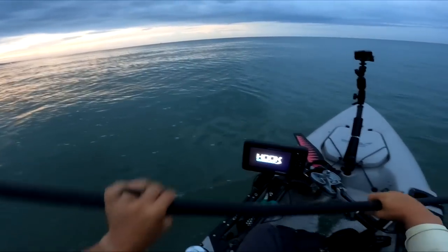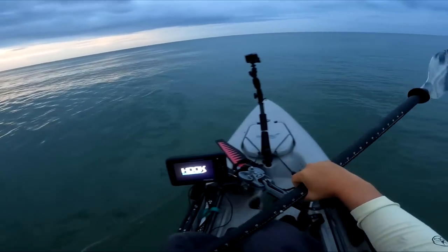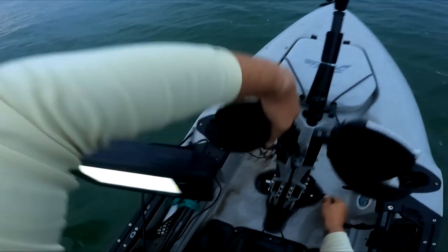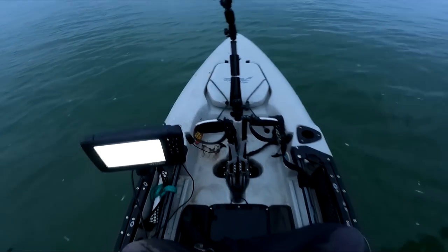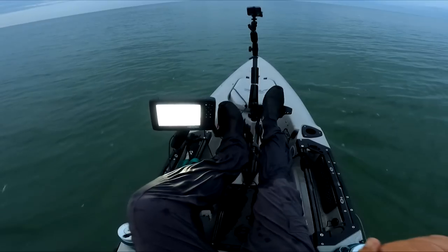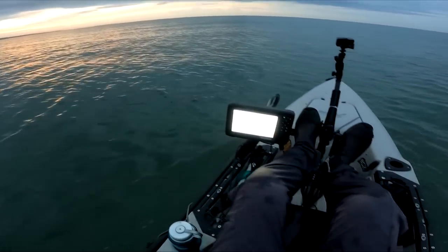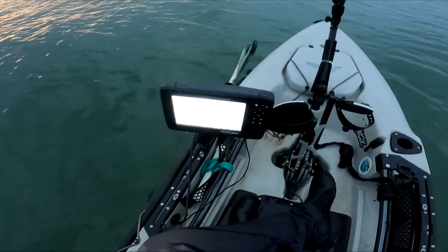It's pretty calm. Get a nice little reading, see how things may have changed around these parts. That's instantly four feet of water — pretty interesting. Alright, let's get ourselves set up then.